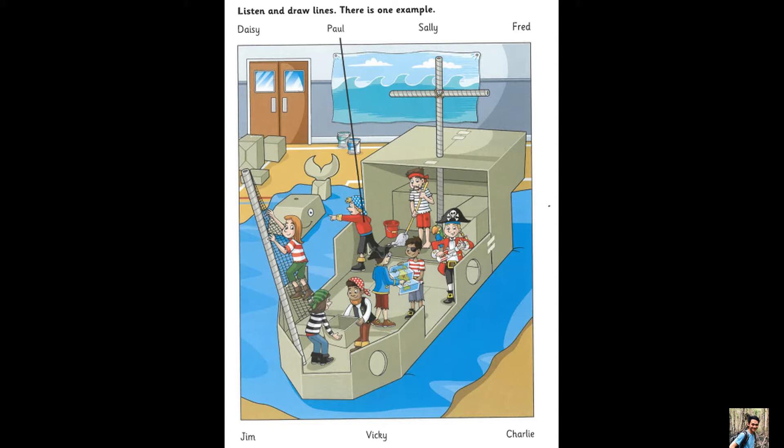Why have those children got a map? In our story, the pirates are looking for an island and they can't find it.